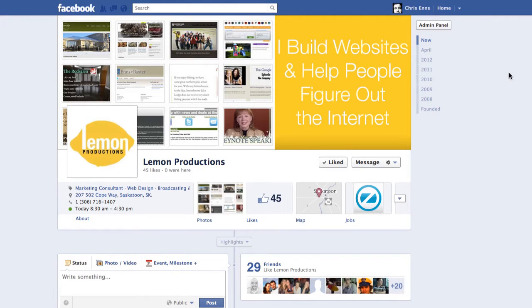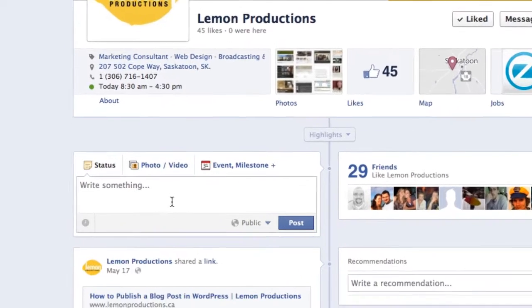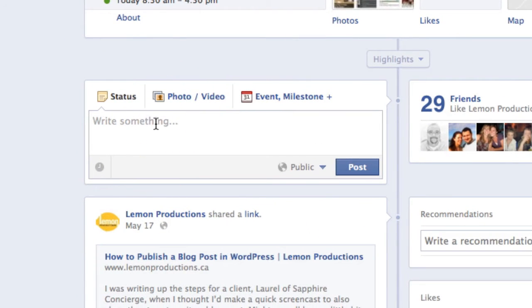Recently, at least news to me, Facebook added the ability to schedule posts on your Facebook pages. The reason you might want to do this is if you have a promotion or something coming up that you want to go out at a certain time, or something ending at a certain time, or just need to let people know about something related to your business or Facebook page — maybe a contest or whatever. So you start a status update and write something in.